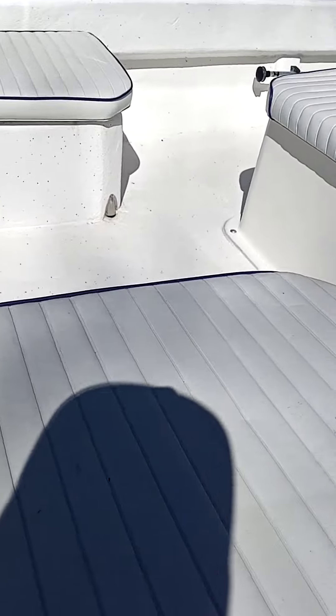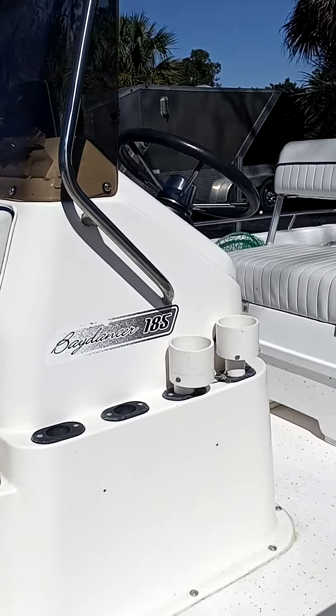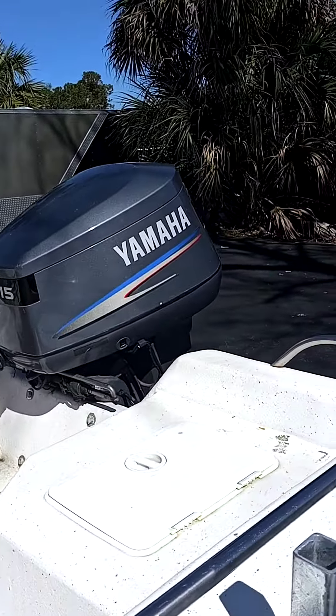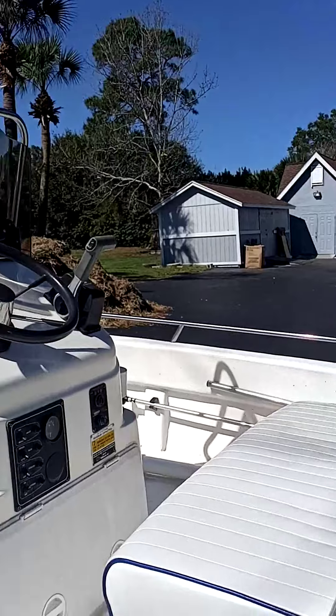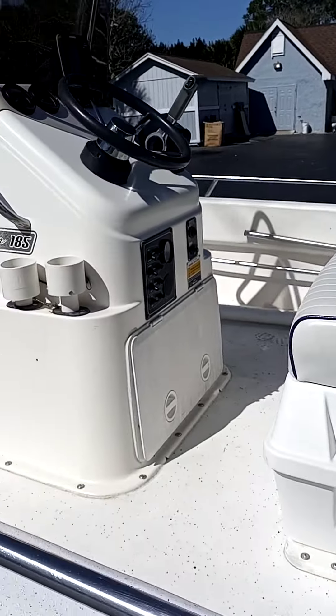We got plenty of seating. We got the big 115 Yammy. Nice seating in the front. Very well kept.